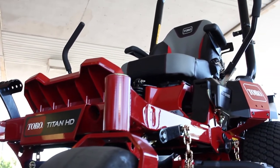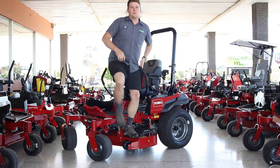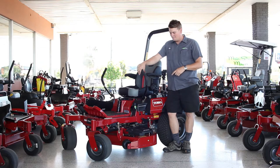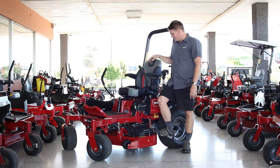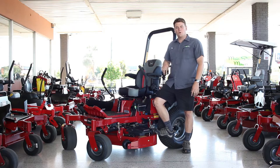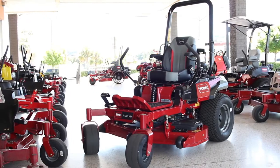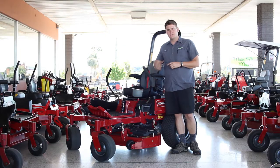It comes with a four-year 750-hour warranty. It's got the beloved Toro Turbo Force deck — this deck is on Toro's entire commercial lineup and it just cuts phenomenal. You can't beat it. And this has Toro's own engine which comes with a three-year unlimited-hour warranty, integrated wheel motors, and a seven-gallon fuel tank, which is much bigger than most competitors in this class.